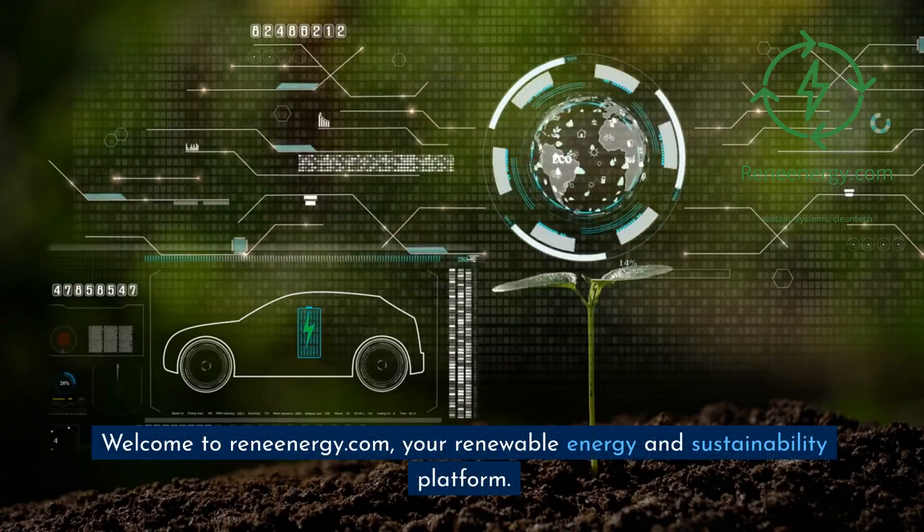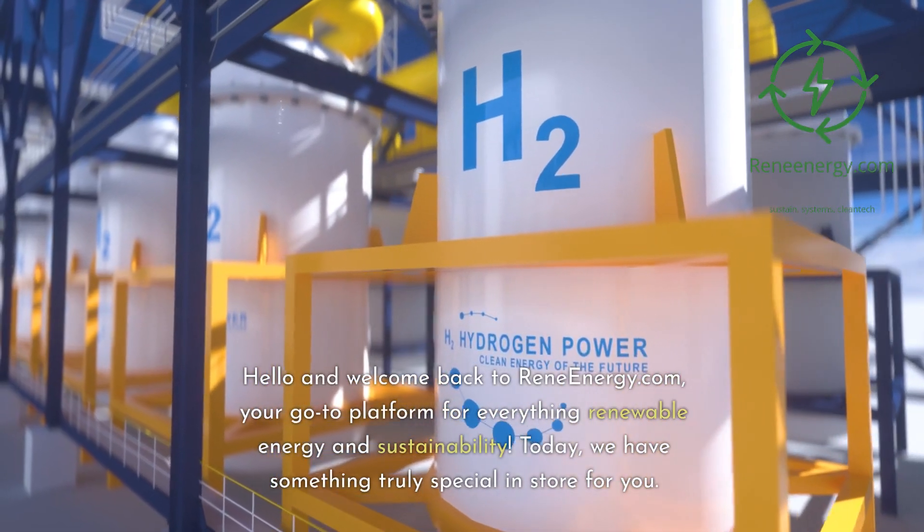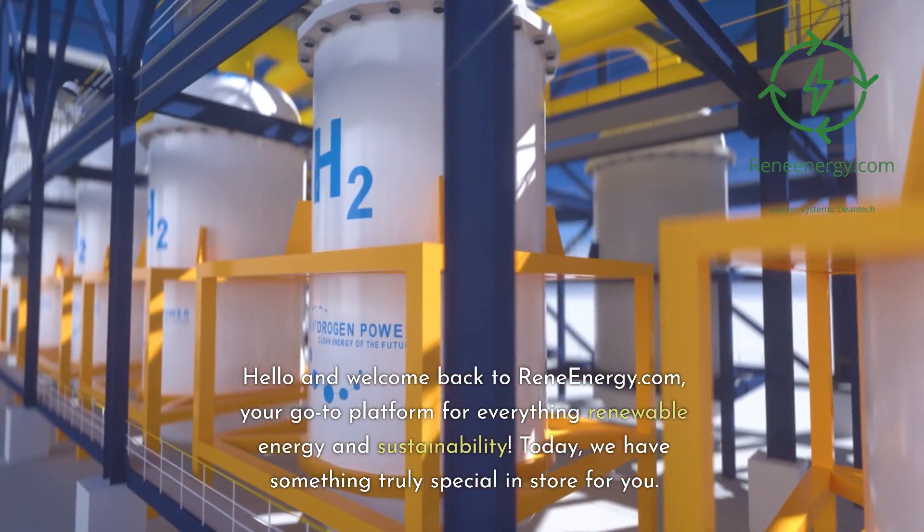Welcome to ReneEnergy.com, your renewable energy and sustainability platform. Hello and welcome back to ReneEnergy.com, your go-to platform for everything renewable energy and sustainability.